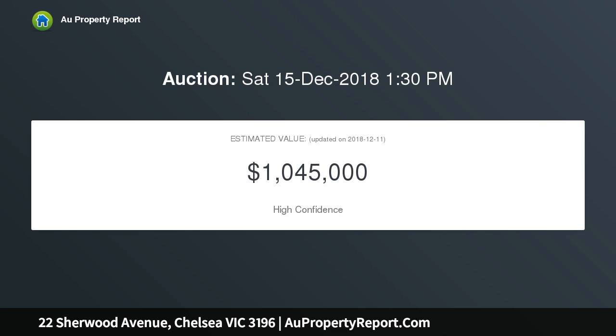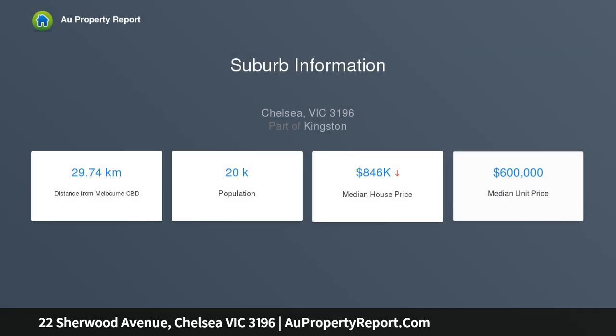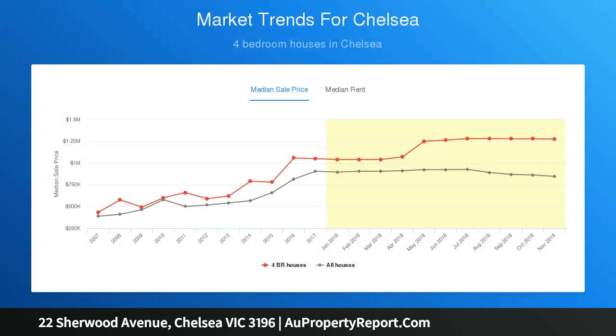Set in the heart of seaside Chelsea, complete with wide side access and a huge backyard, there's plenty of scope to renovate and extend the existing home, take advantage of the expansive rear dimensions and subdivide, or meet the demand for prestige living with a stunning new townhouse development STCA. Comfortable to move into now, or continue to lease out whilst getting permits and plans in place.